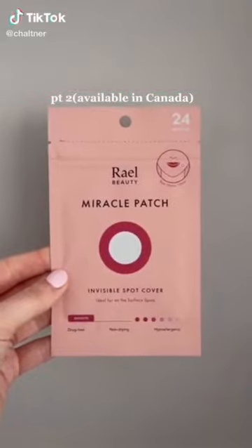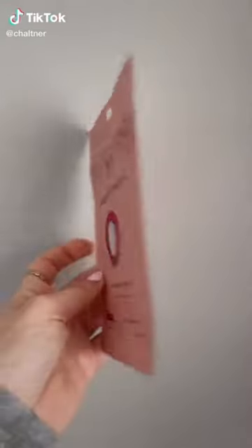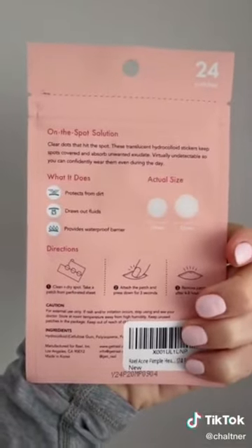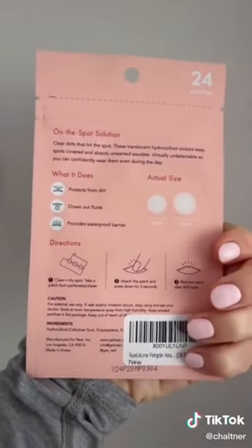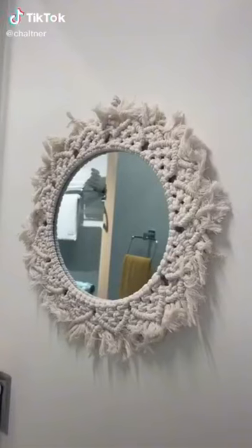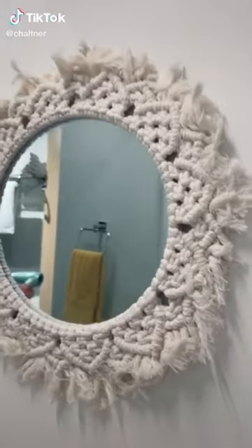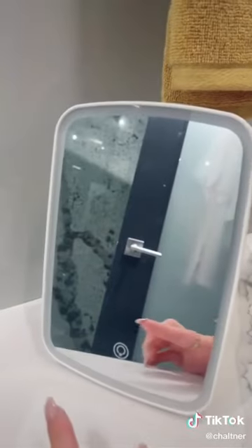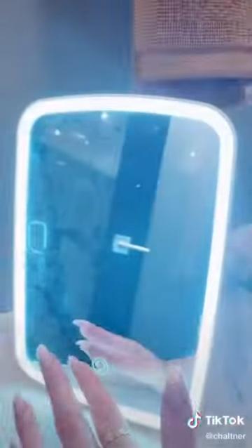Amazon beauty part two, available in Canada — I use these acne patches so often. Every time I have a breakout I put one on, I even wear them during the day and they seem to draw out everything underneath and keep me from picking. Amazon bathroom favorites — I love this boho style mirror, it's so cute, along with this little rock and this mirror with all these different settings. Everything is in my bio.